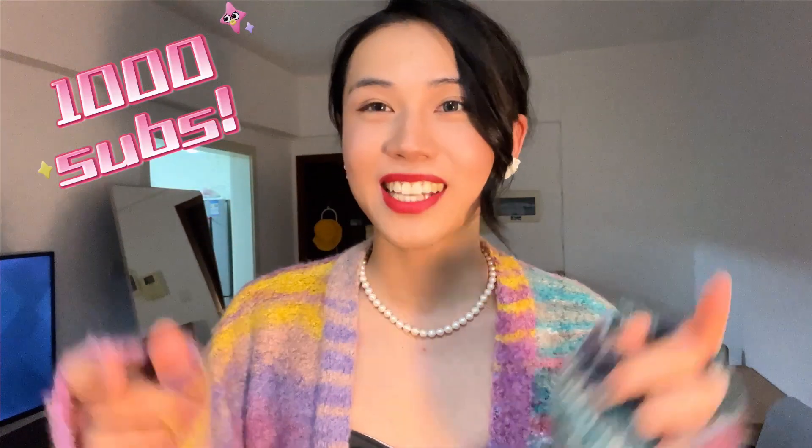Hi guys, Tina here. I can't believe we hit 1,000 subscribers this past — thank you so much! Since we're getting to the end of the year, I think it would be a great idea if I could rank my favorite outfits this year. So let's get into it.